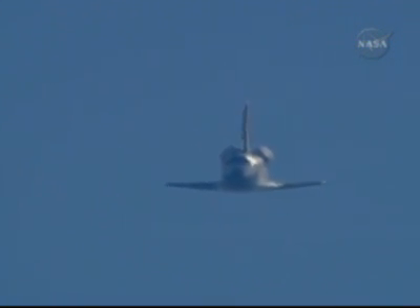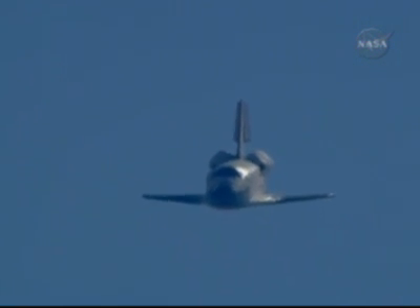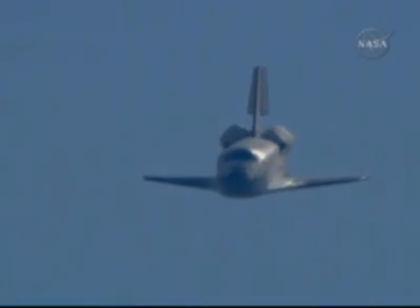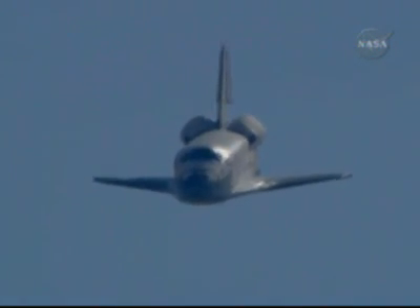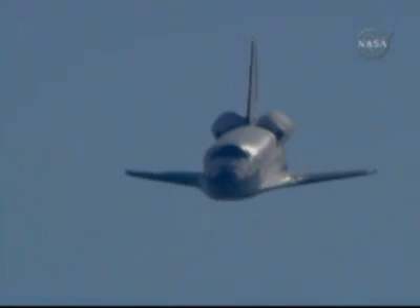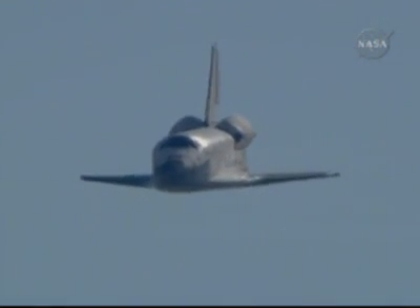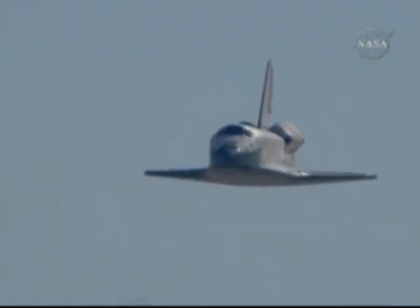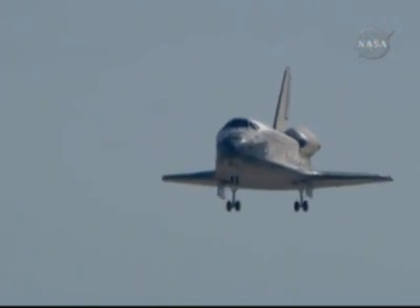7,000 feet. 4,000 feet. 2,000 feet. Commander Scott Altman beginning to flare out the vehicle, pitching the nose up as he approaches runway 22 from the northeast. 300 feet, landing gear down.